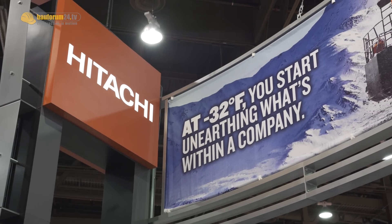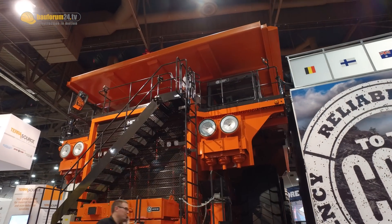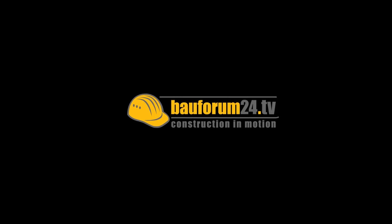Here at Mine Expo, we have our EH4000AC3 rigid frame mining truck. It's a 250-ton class truck. Our range of rigid frame trucks goes from our EH1100-5, which is our 75-ton truck, up to our EH5000AC3, which is a 300-ton class.